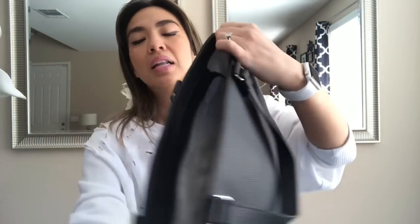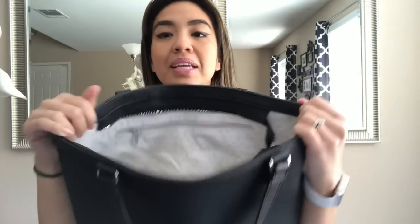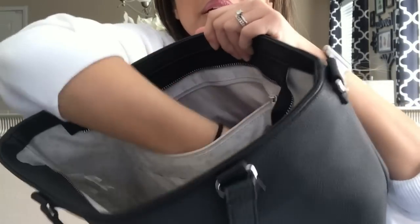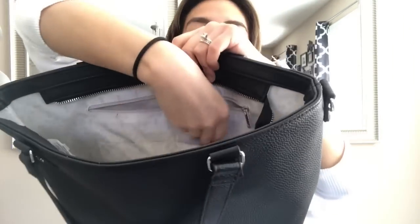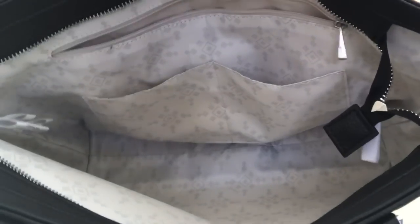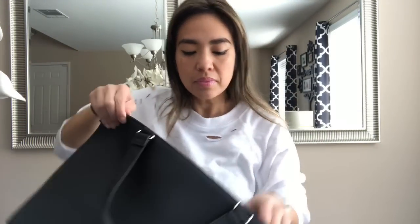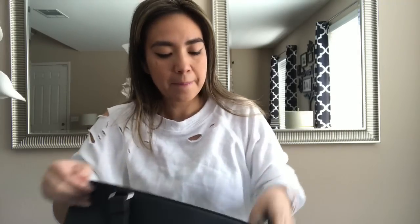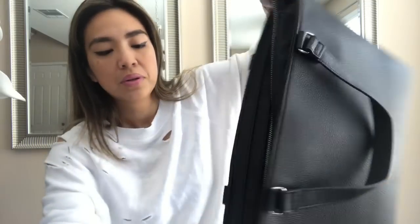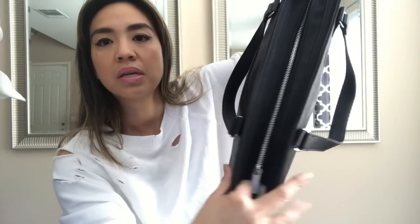Inside, you have an internal pocket that's pretty big, plus two pockets where you can slip in your goodies. When you zip this up, you have a little opening on the side and a little opening on the top.